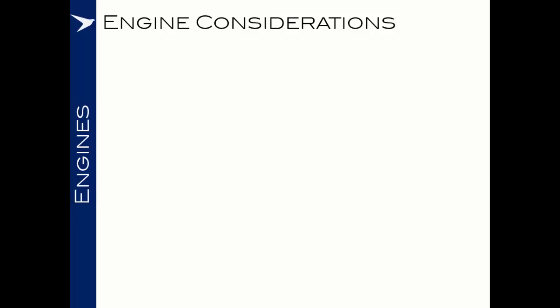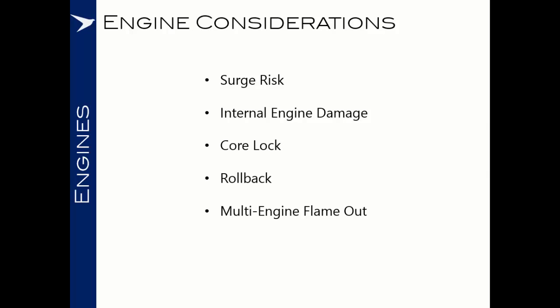In this section about engine considerations, we've looked at surge risk, internal engine damage, core lock, rollback, and risk of multi-engine flame out. The key message remains that you must fly the aeroplane first — deal with the upset as your top priority. Once you have the aircraft in a safe flight regime with the chances of a secondary upset minimised, then you can start to methodically and thoughtfully work through any adverse engine indications. It's also important to be prepared for the fact that in an aircraft upset situation you may well start to get distracting warnings demanding you to look at the engine instruments. Think about how you're going to deal with this, and coach yourself mentally that in those situations you will deal with the upset first and establish a safe flight regime.